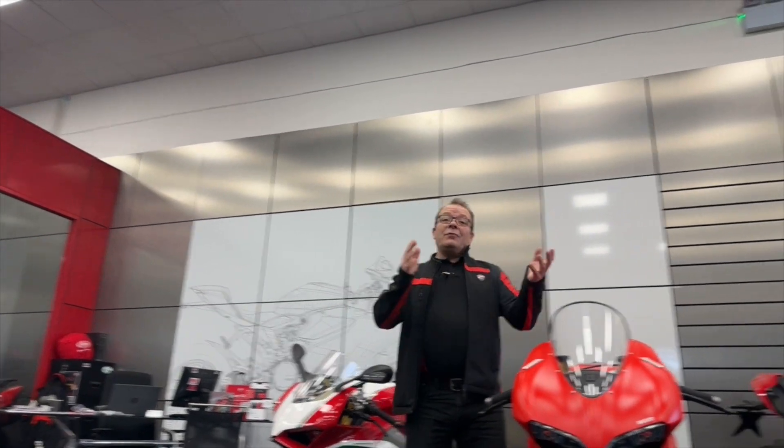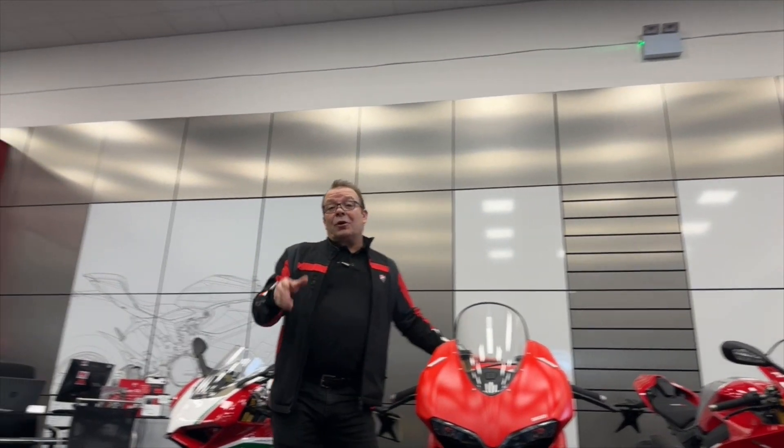Good morning. Welcome to Ducati Auction. My name's Dorian. If you don't know me, please pop down the shop, come and have a coffee and a hello to all my friends, family and previous customers — all my great customers out there.